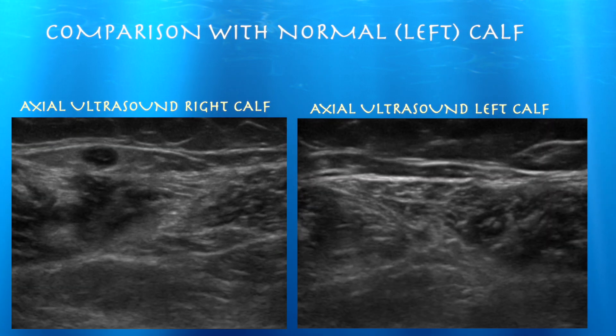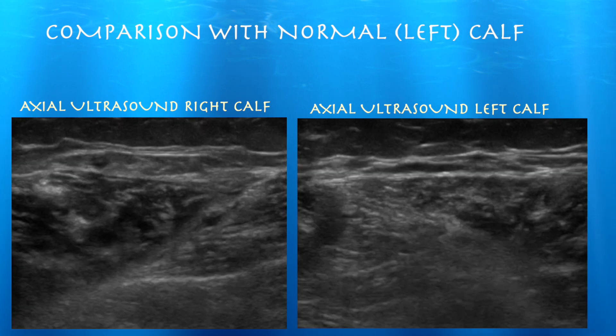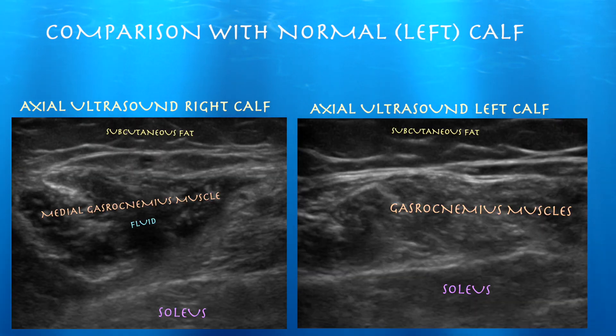Here's an axial comparison view of her medial gastrocnemius muscle, right compared to left. You can see it's much darker on the right side, which is consistent with fluid extravasation within the muscle — and that fluid came from a ruptured Baker's cyst.